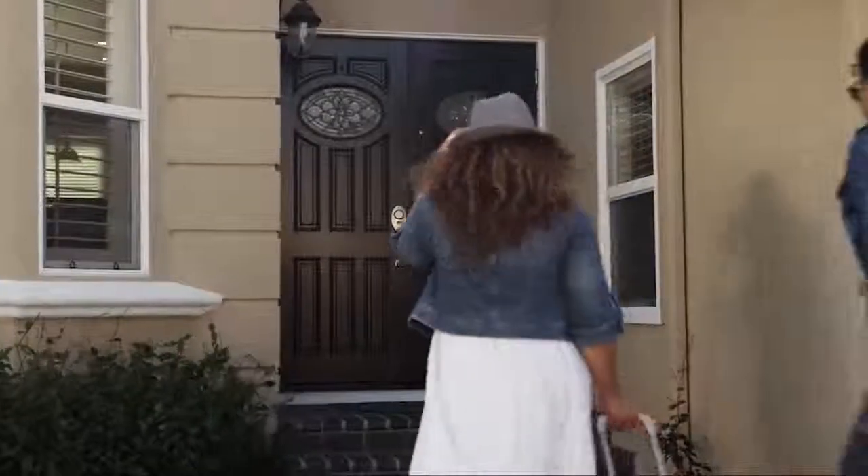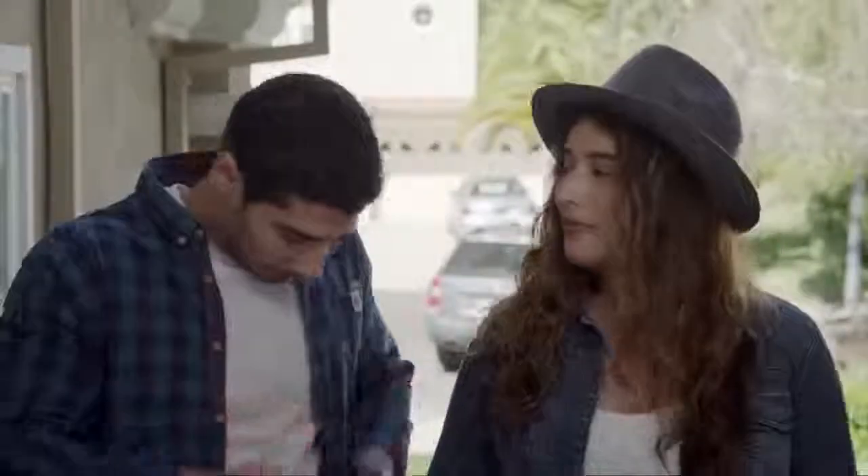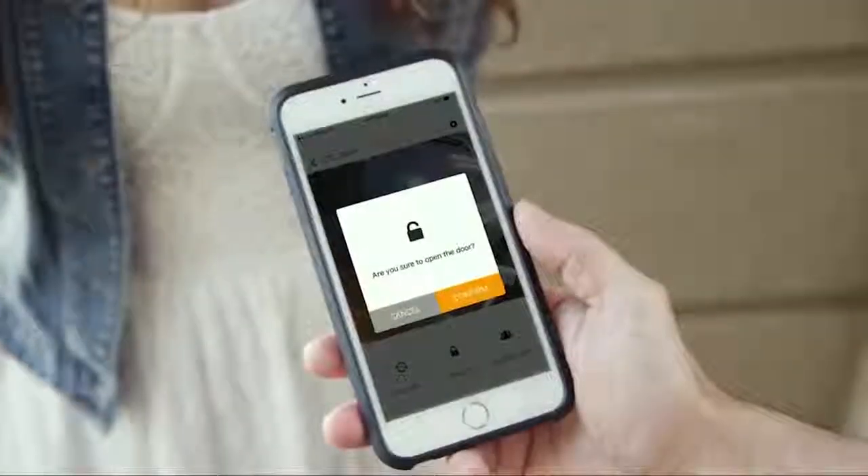iC-Bell also gives you the ability to tie in to electronic and magnetic locks, giving you the ability to let your guests in remotely.